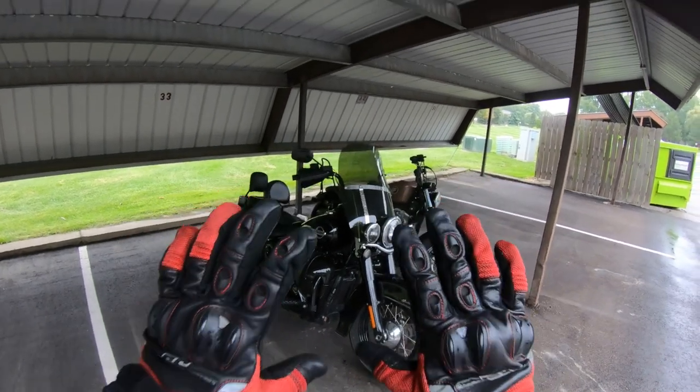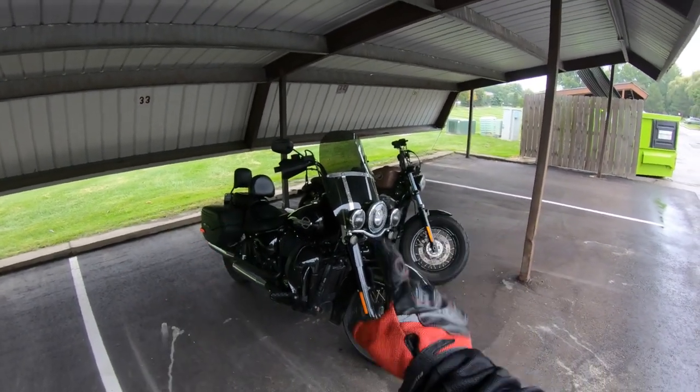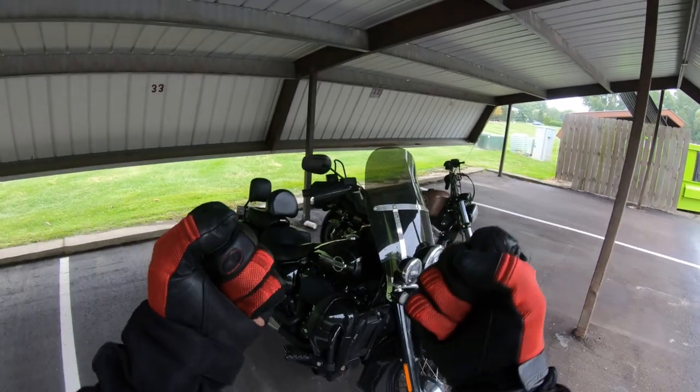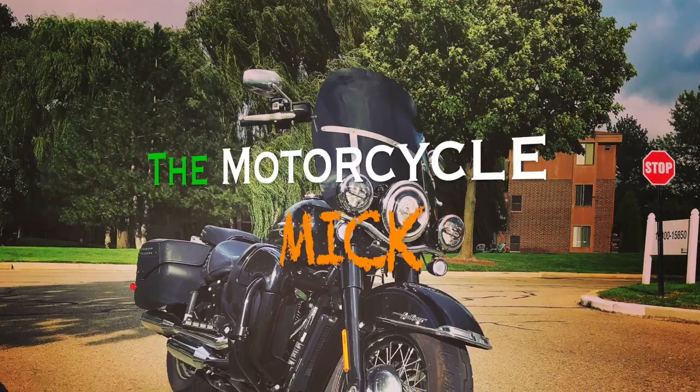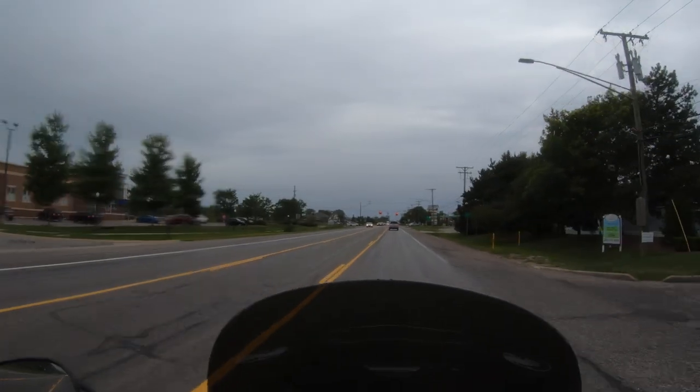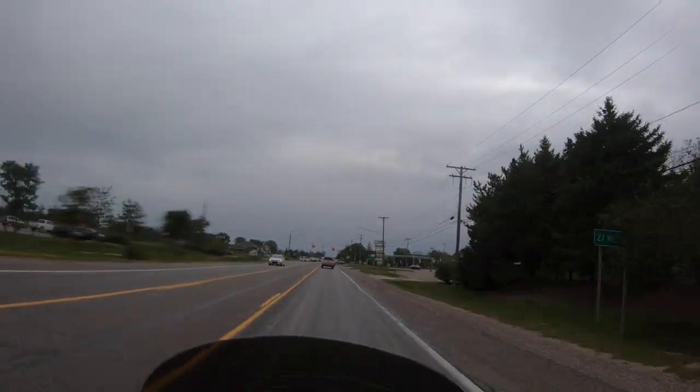Alright, hear me out guys. I renamed my bike Brittany, so anytime anyone has to touch her I can say 'Leave Brittany alone!' It wasn't supposed to rain till six.